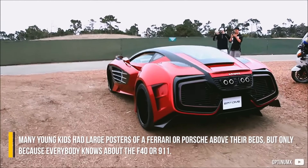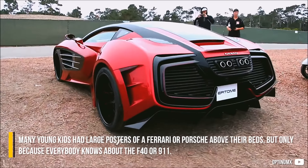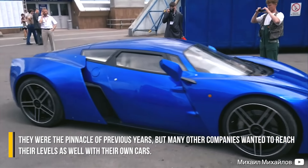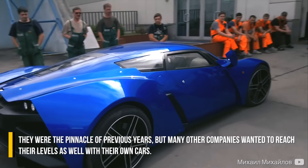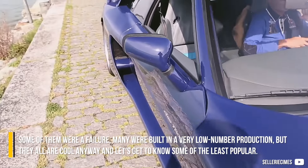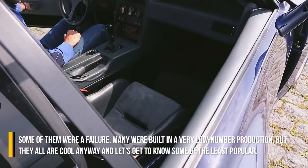Many young kids had large posters of a Ferrari or Porsche above their beds, but only because everybody knows about the F40 or 911. They were the pinnacle of previous years, but many other companies wanted to reach their levels as well with their own cars. Some of them were a failure, many were built in very low production numbers, but they all are cool anyway. Let's get to know some of the least popular.